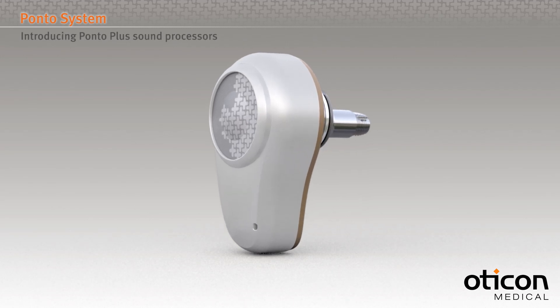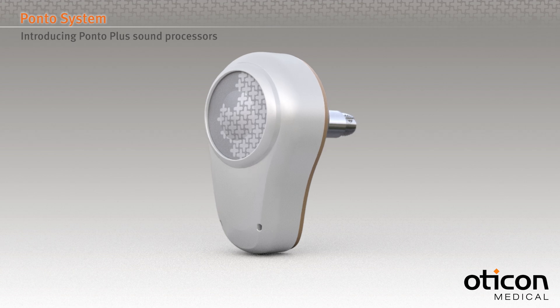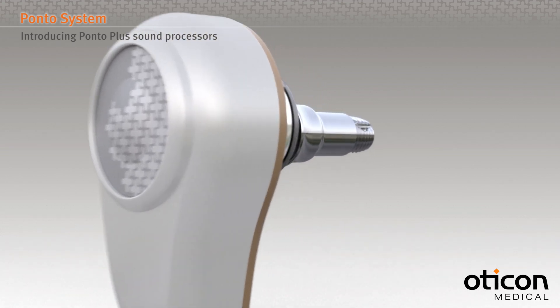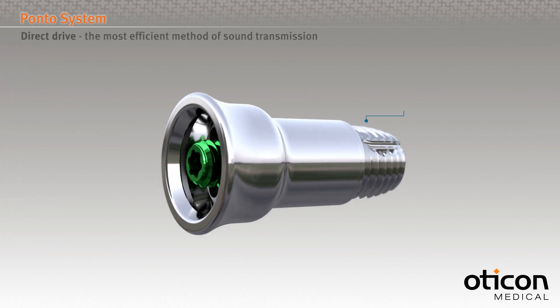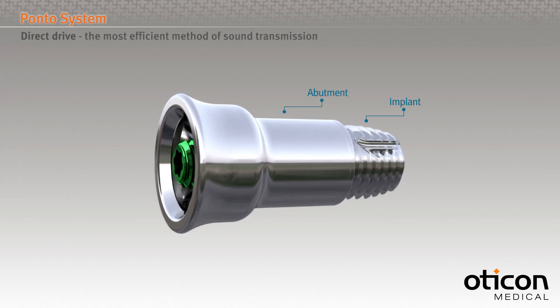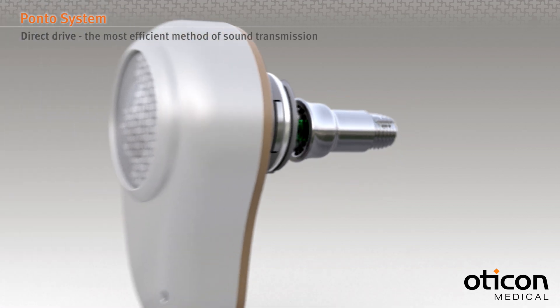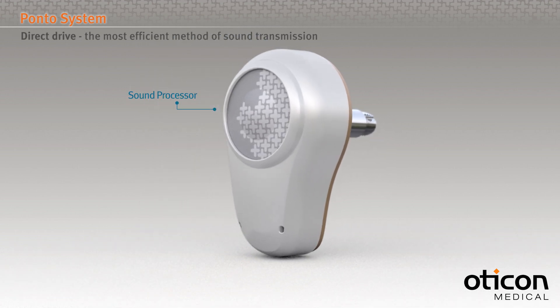The Ponto system achieves its high quality sound using direct drive, the most efficient method of sound transmission. It consists of a small titanium implant surgically positioned in the bone, an abutment fixed to the implant which is visible on the surface of the skin, and a sound processor that clicks on and off the abutment.